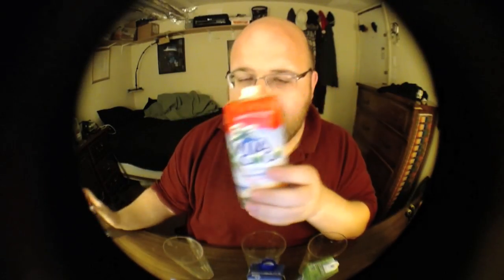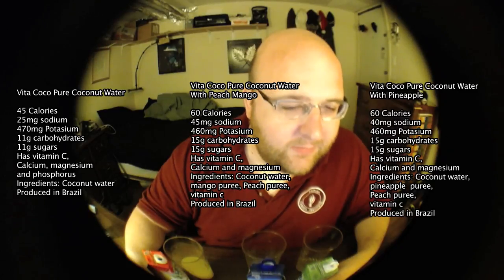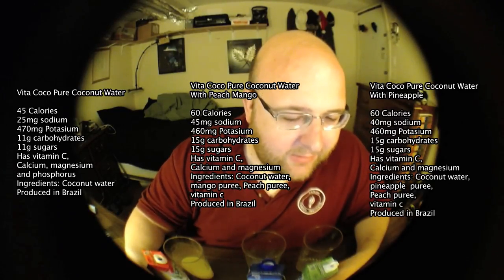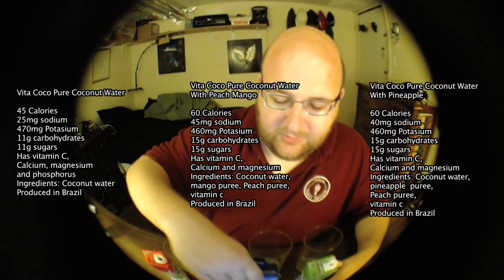Each of these is 500 milliliters, which is actually the same as one of these — it's a lot shorter I guess because it's squared off on the sides, but it holds the same amount. So the pure coconut water has 45 calories. The peach water has 60 calories and the pineapple has 60 calories. The peach has the most sodium at 45 milligrams, the pineapple has 40 milligrams of sodium, and then the pure has 25 milligrams of sodium. So the pure has the least amount of sodium — the less sodium, the better.